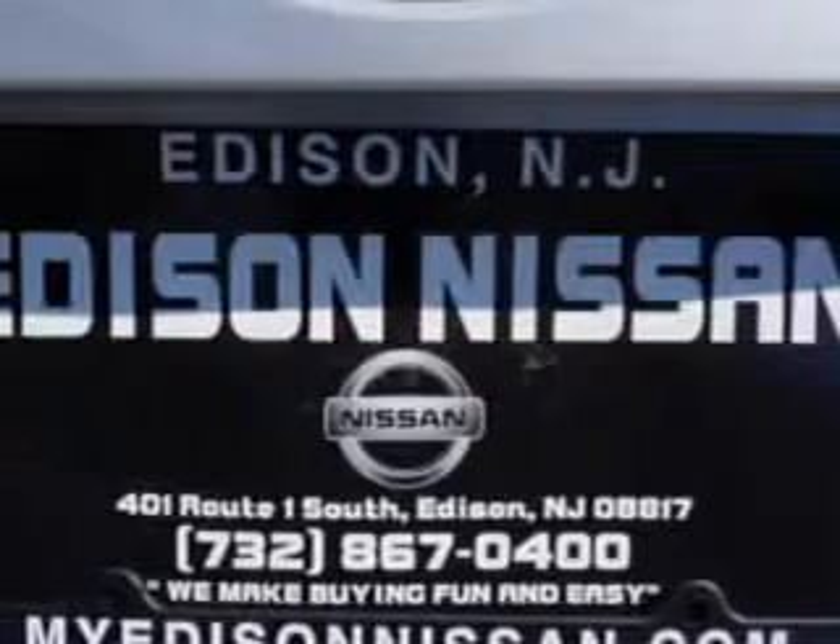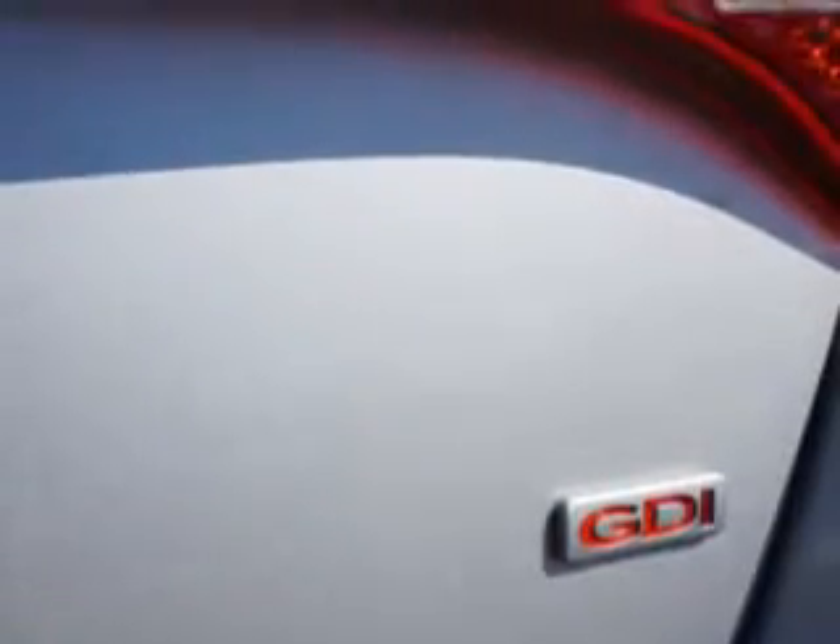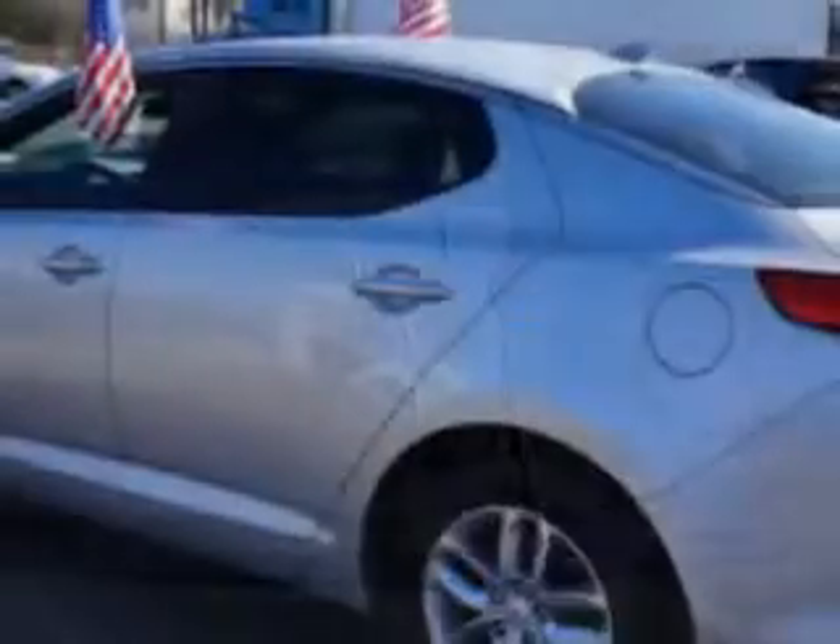Additional features include front spring type coil springs, rear coil springs, rear gas shock absorbers, power windows, heated exterior mirrors, one-touch windows, rear seats with rear heat vents, and much more.